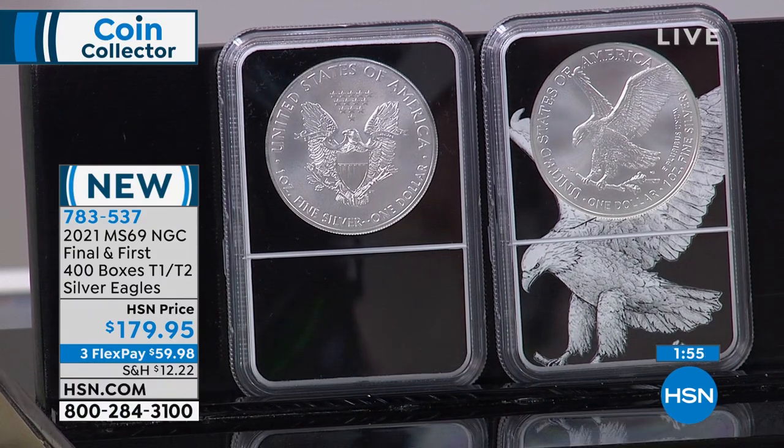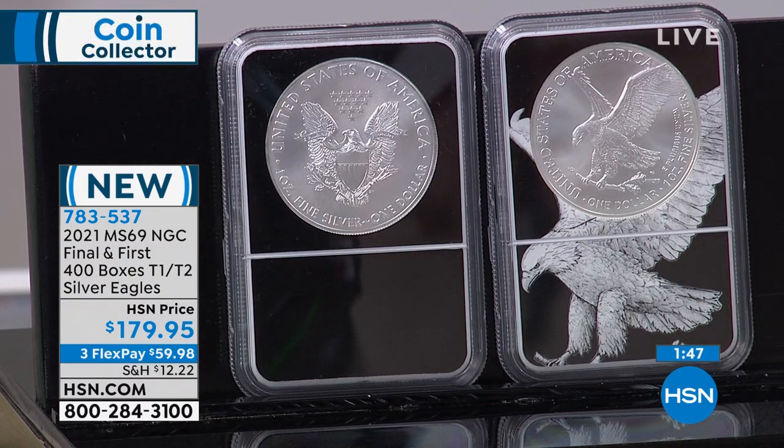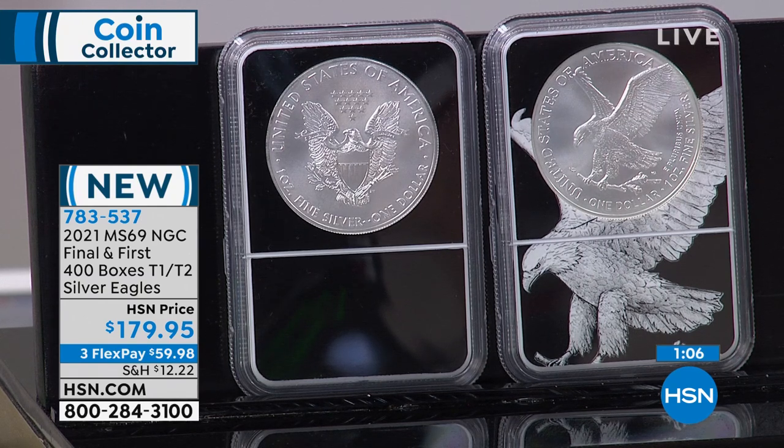One grade lower but $120 less. The single most important determining factor of value is condition — the higher the grade, the more it's worth. You probably still want those first 400 boxes and last 400 boxes, and if grade isn't as important to you and you're a type coin collector, then Mint State 69 is the way to go. They always say: buy the best grade you can afford. But I feel obligated to give everybody a chance — you can still get certified coins in our exclusive NGC holders, still get first 400 and last 400, which have to be certified to absolutely guarantee provenance.